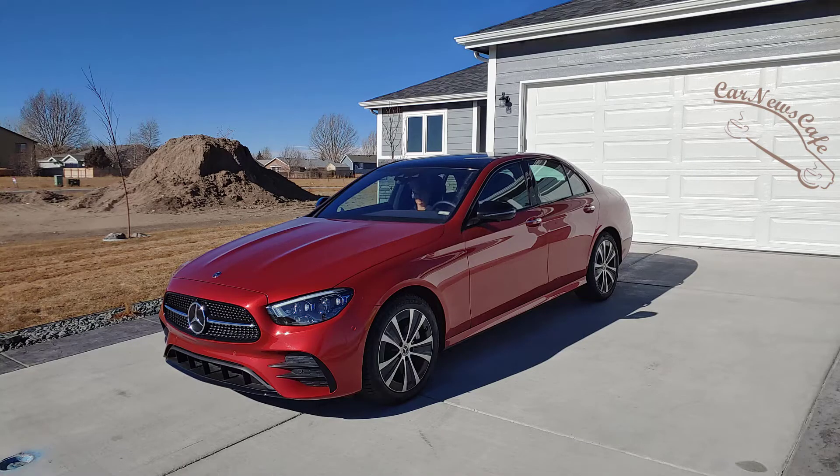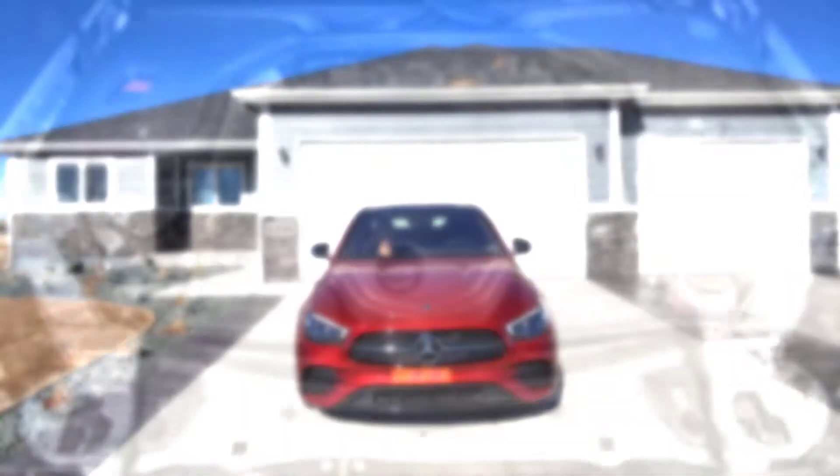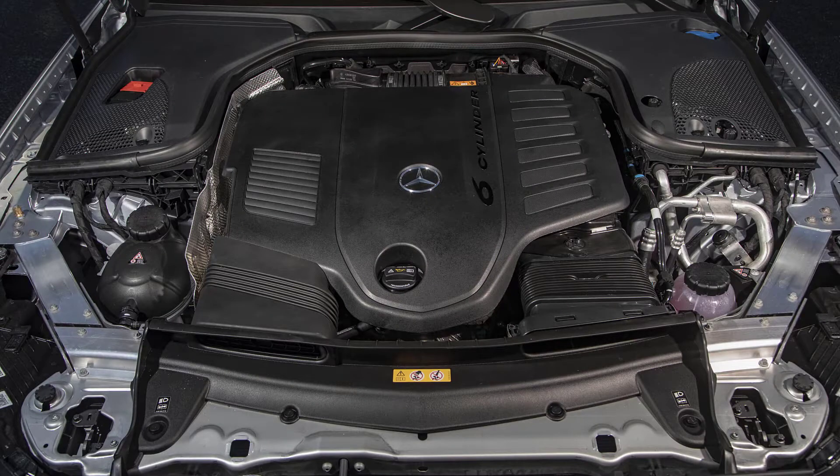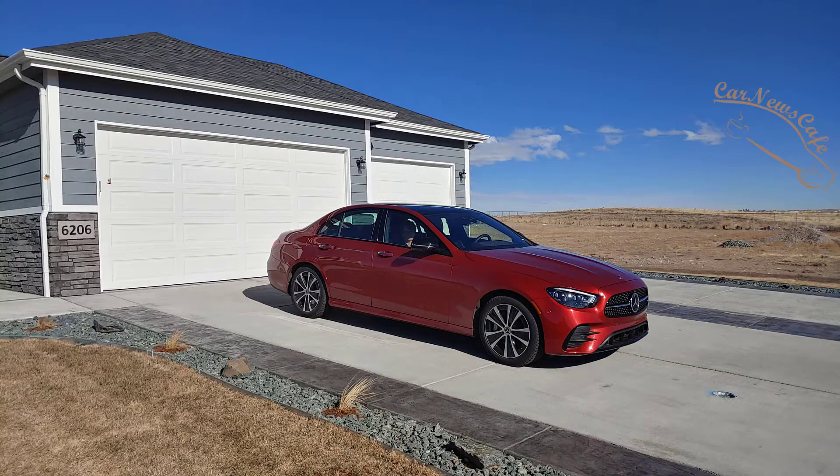But first, let's talk about what everybody cares about with a Mercedes, and that is an inline-six putting out 362 horsepower. It's a beautiful engine, with a 9-speed automatic transmission — really, really smooth, drives wonderfully. You have drive modes so you can control that: Sport, Sport Plus, and Comfort. With all-wheel drive, it stays grippy all the time, so it always feels like a sports sedan when you're driving.